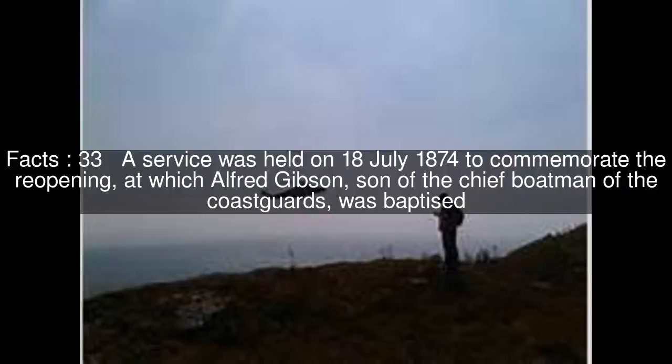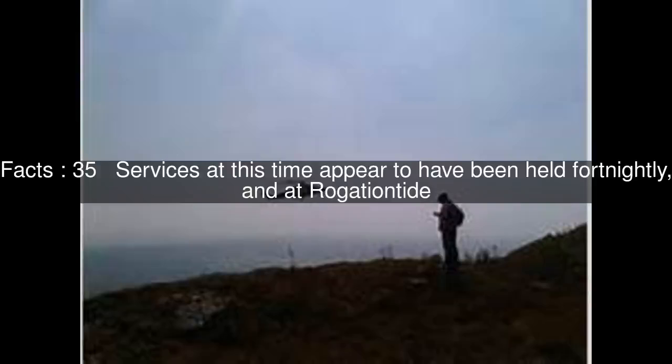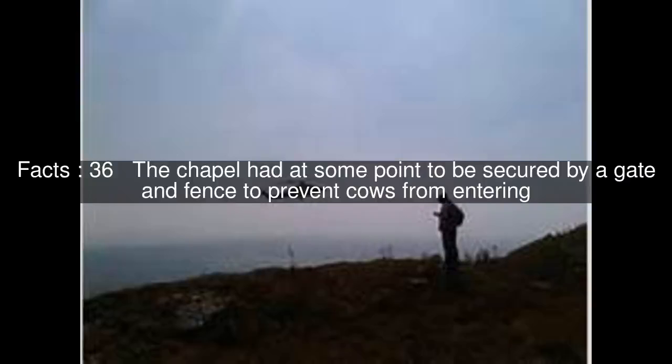A service was held on July 18, 1874 to commemorate the reopening, at which Alfred Gibson, son of the chief boatman of the coastguards, was baptized. By the 1930s the interior of the chapel had become extremely damp, and an organ used for services had to be stored elsewhere when not required. Services at this time appear to have been held fortnightly, and at Rogationtide. The chapel had at some point to be secured by a gate and fence to prevent cows from entering.